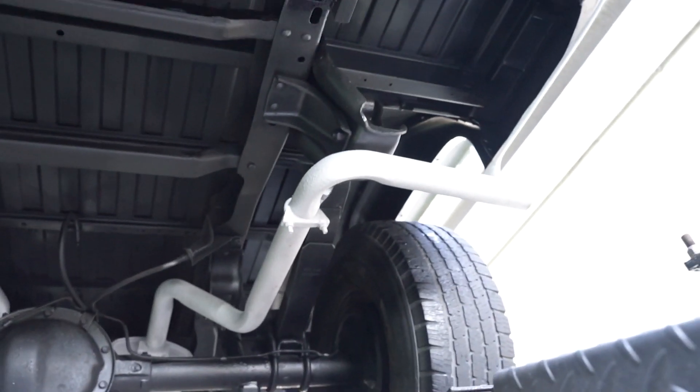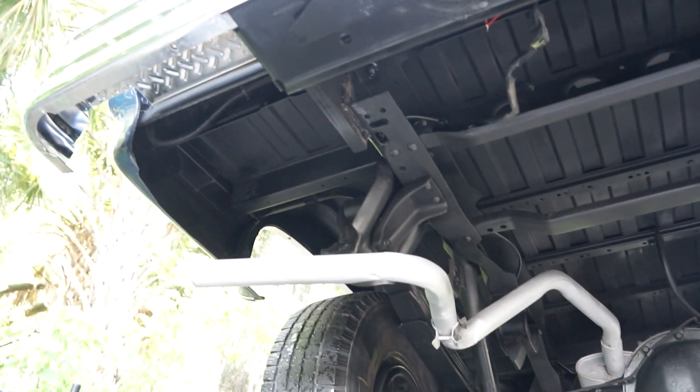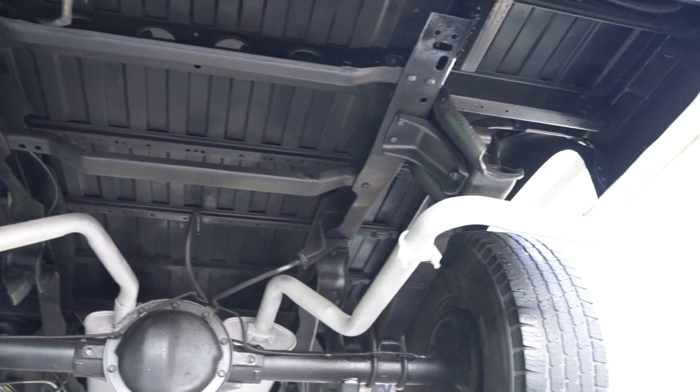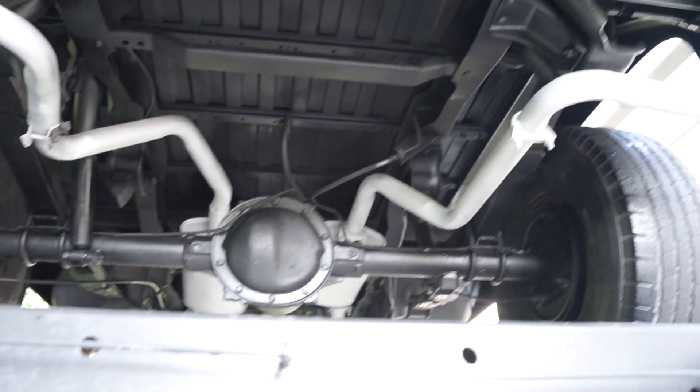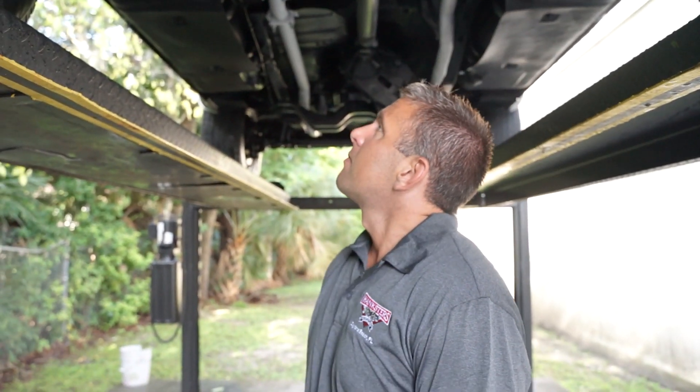The rear end looks dry too. Rear frame on the truck is in excellent shape, same with the bed. The bumper is brand new as I mentioned earlier in the video. Exhaust pipes are all in good shape. Yeah, this one won't last — this is a really good-looking truck.